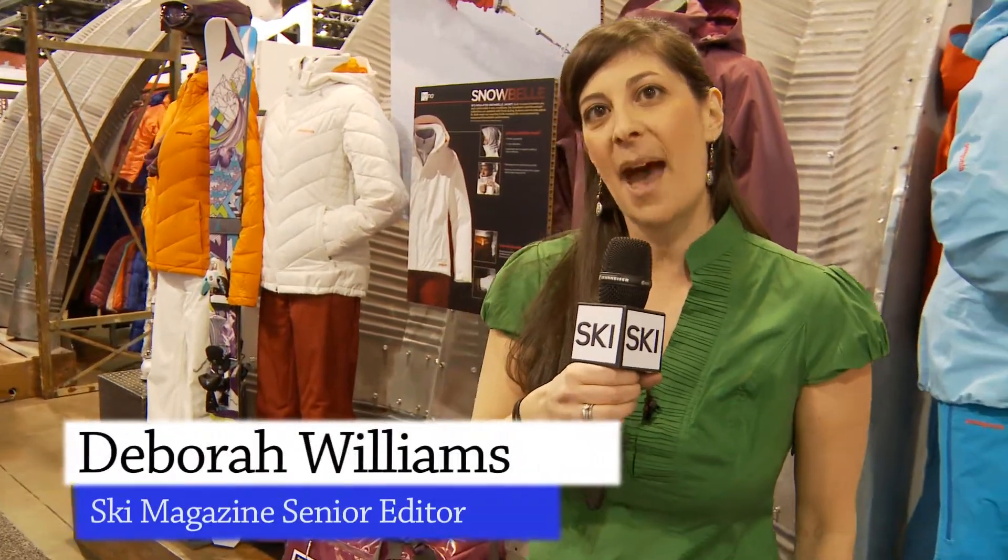Hey guys, I'm Debra with Ski Magazine here at the Patagonia booth. These guys, of course, are known for making some of the best outerwear there is. I skied in it last year in Alaska and it couldn't have been better. Let's go see what they've got ready for next year.